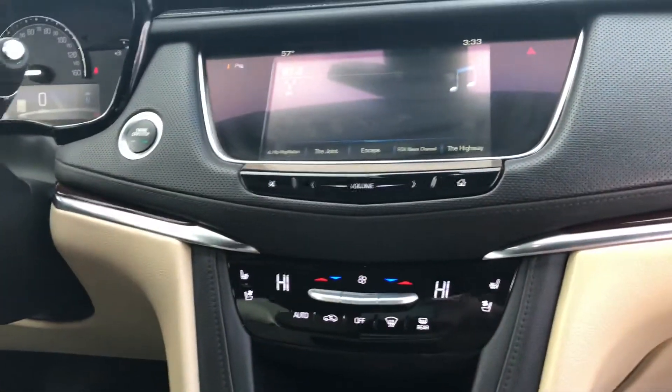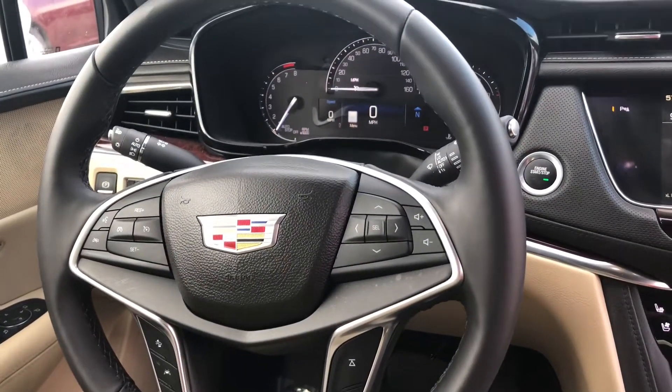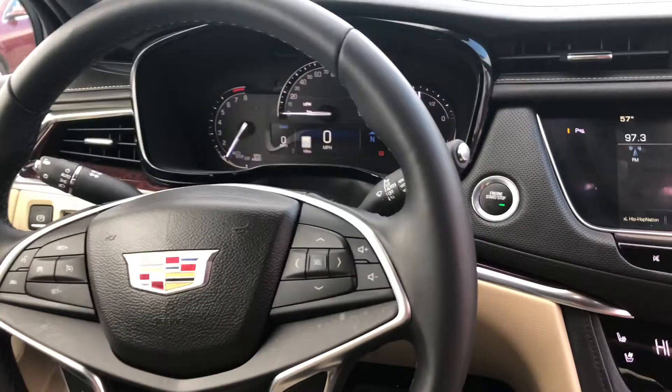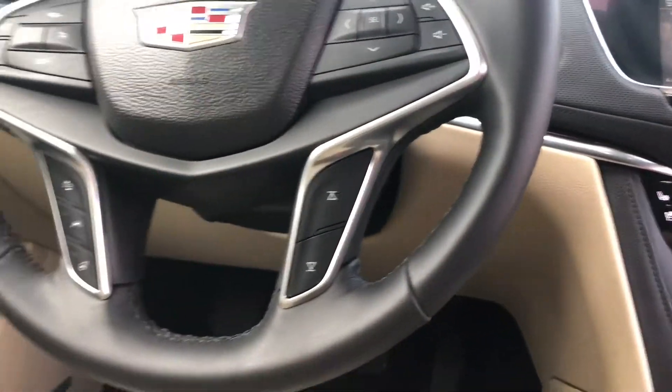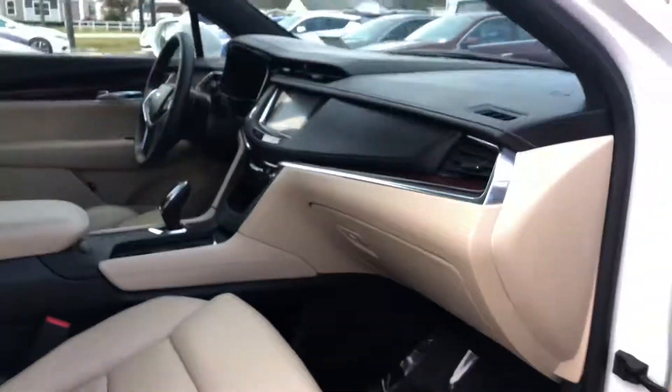Here's a good look at the steering wheel controls. You've also got Bluetooth and cruise control — you can change the volume and do everything that you need to do there. You've also got lane departure warning, power windows, and power seats of course.